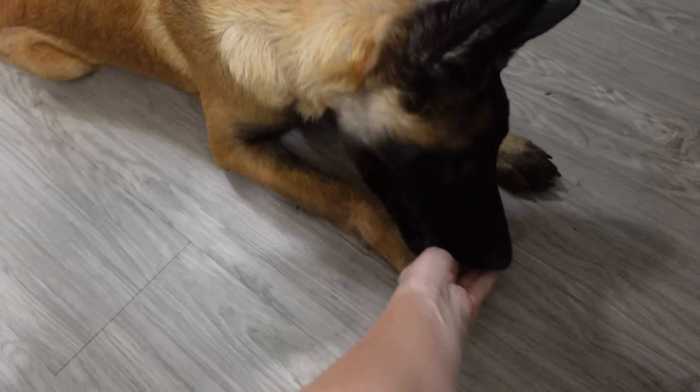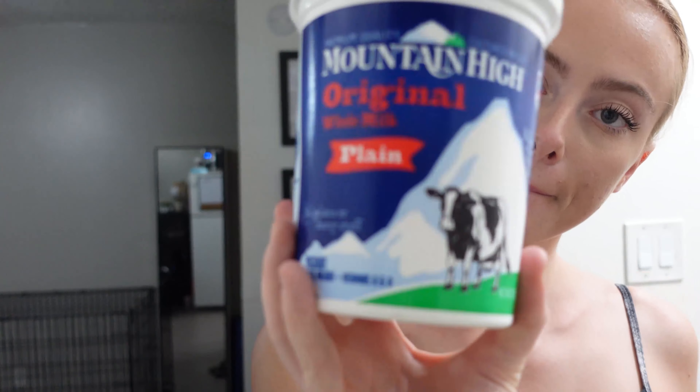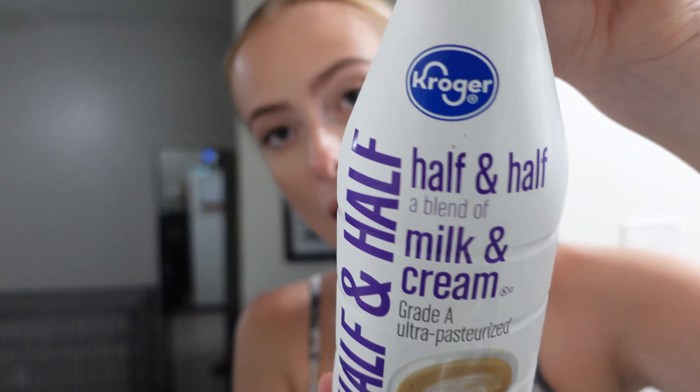Sit. Down. Oh, you can't roll around — roll over. Oh, all the way. All the way. Good boy.